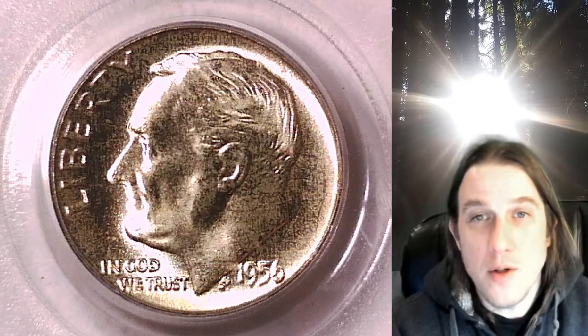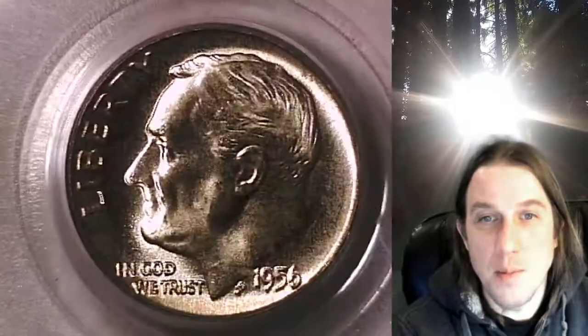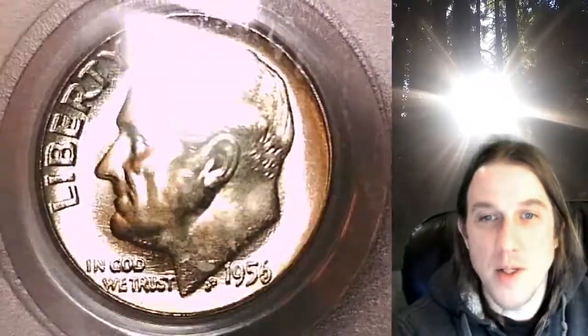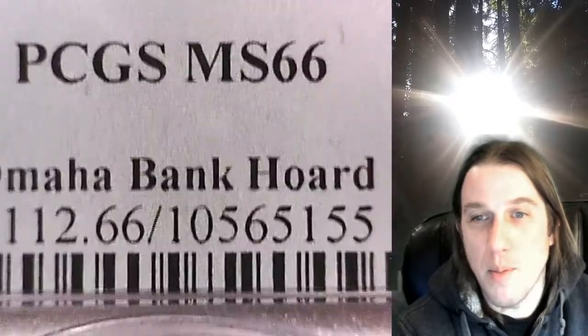Welcome to Time Traveler's Coin Exchange. The next coin we're going to take a look at is a 1956P Roosevelt Dime. This one is a business strike coin from the Philadelphia Mint. It has been graded by PCGS and they graded it Mint State 66. This coin is from the Omaha Bancourt.